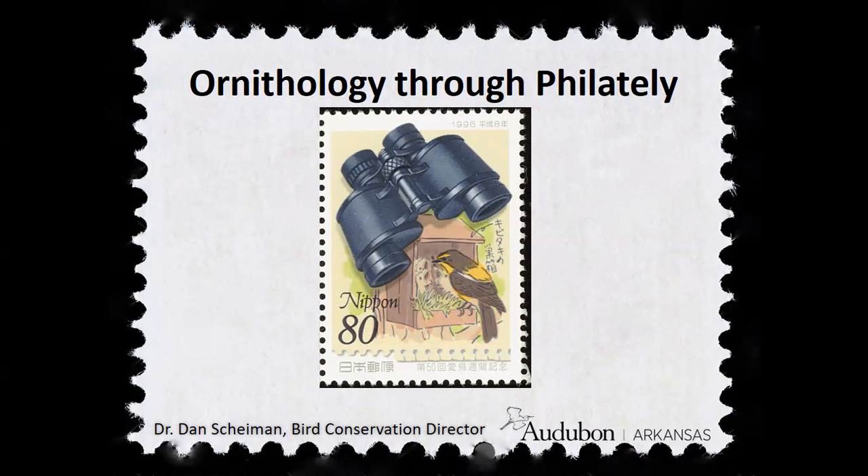Hello, everybody. I am Dr. Dan Scheiman, Bird Conservation Director for Audubon Arkansas State Office of the National Audubon Society. I've been birding for about 30 years and I've been with Audubon Arkansas for 15 years. I'm really delighted today to share with you the intersection of two of my hobbies: birding and stamp collecting. I was introduced to stamp collecting in day camp when I was around 11 or 12 years old, which is also around the same time that I became interested in birds, so it was no surprise my stamp collection quickly became my bird stamp collection.